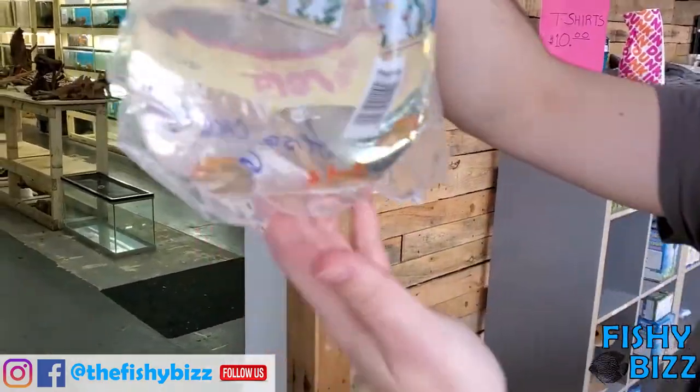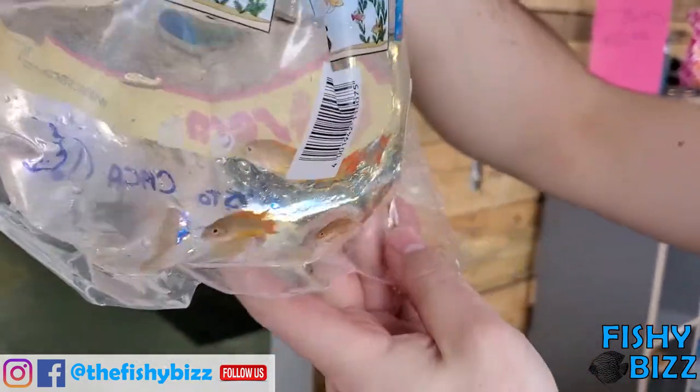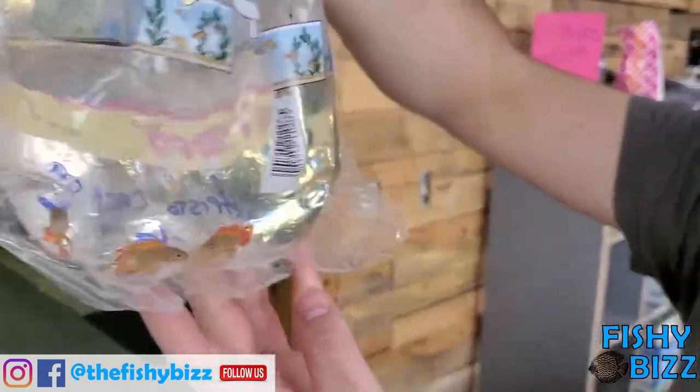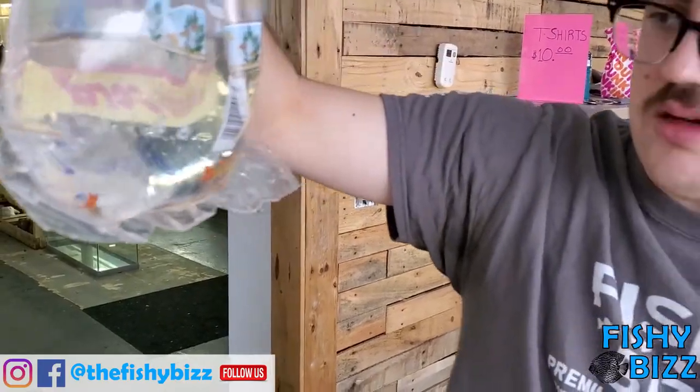Apistogramma cockatoides orange flash. Beautiful, looking great as always from this supplier. Looks like four males and two females, maybe five males. Really nice coloration if you're looking for a smaller fish in a smaller tank that's just got a lot of color.